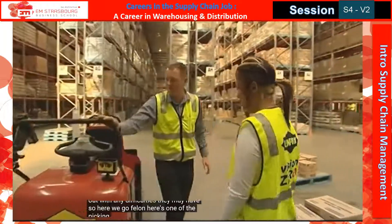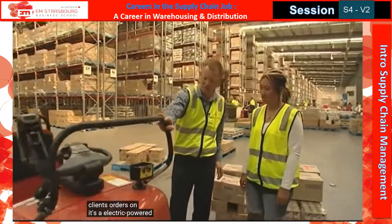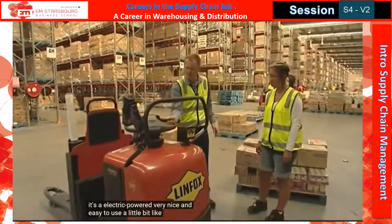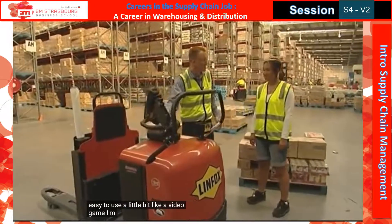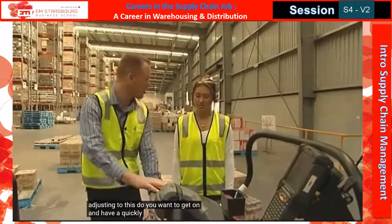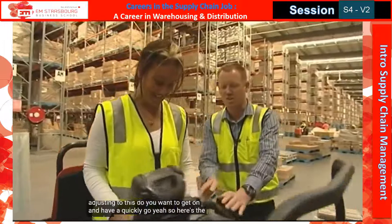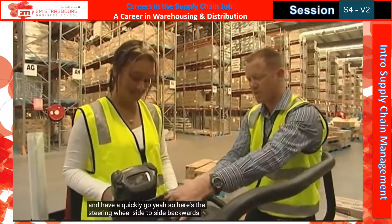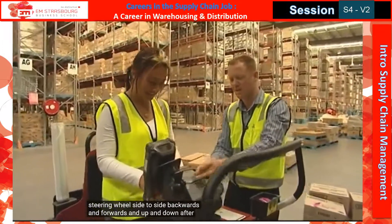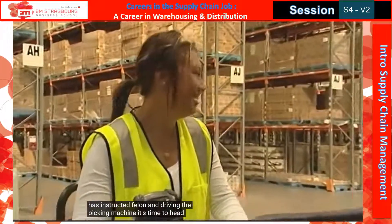Here's one of the picking machines that we use to pick our clients' orders on. It's electric powered — very nice and easy to use, a little bit like a video game. I'm sure you'll have no problems adjusting to this. Do you want to get on and have a quick go? Here's the steering wheel — side to side, backwards and forwards, and up and down. After Paul has instructed Fallon in driving the picking machine, it's time to head out into the racks.